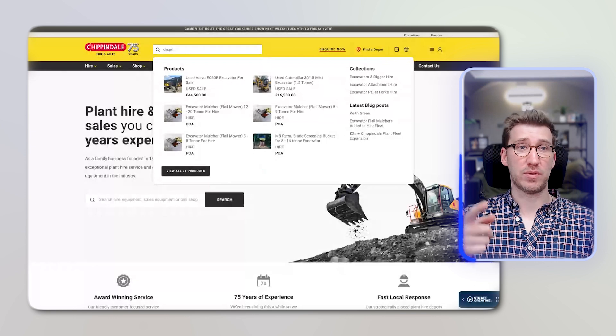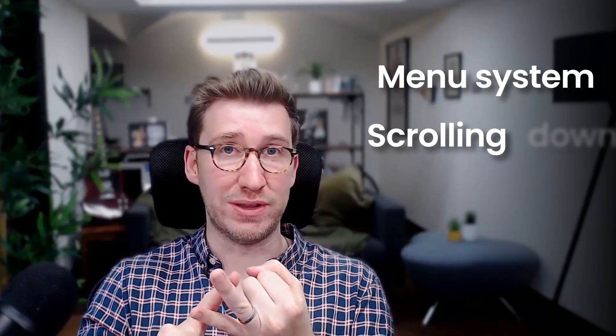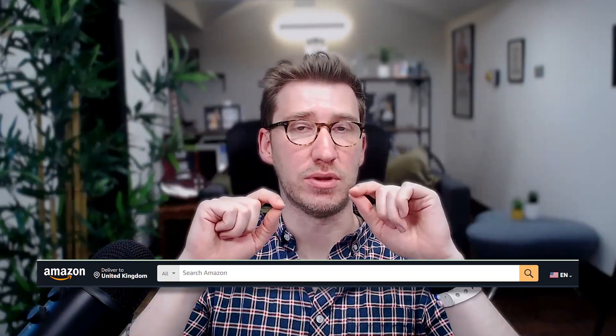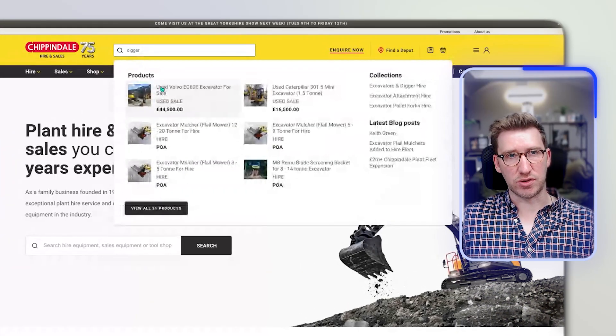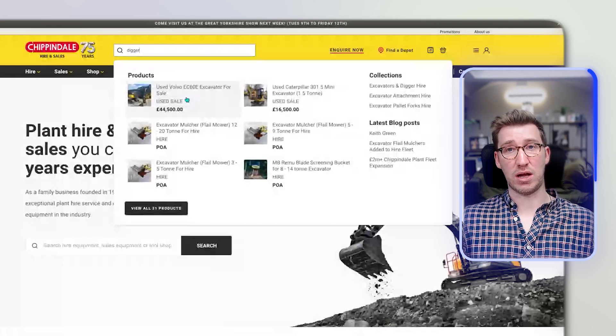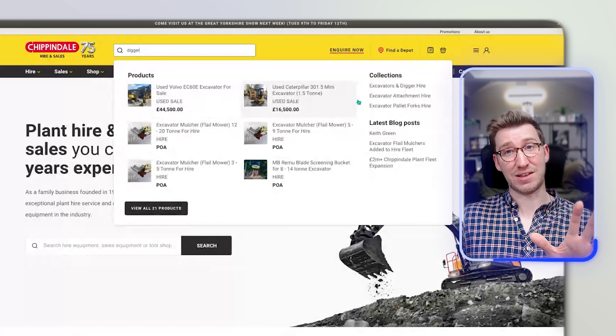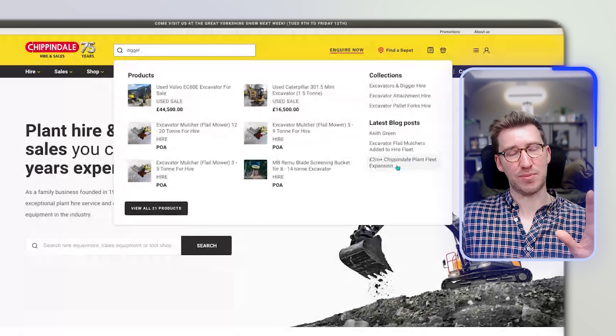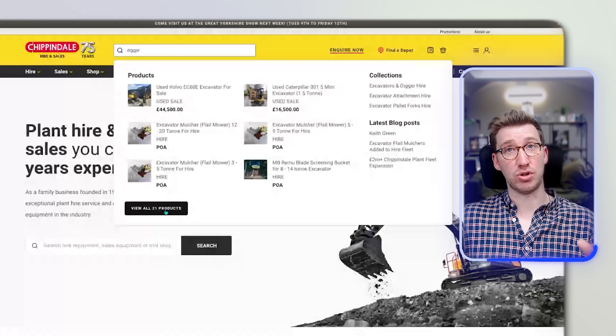The third navigation option — which I'm showing on the Chippendale website — is that a lot of people will go straight for the search bar. Think of Amazon's homepage: a big search bar front and centre because they're really pushing everyone to search. A couple of extra tips to make search really useful: don't just use a basic search that returns every page containing that word. On the Chippendale site, after typing 'digger,' you get options broken down by products, collections, and blog posts, plus a quick link to all 21 matching products. That's a really nice, well-structured way of doing it.